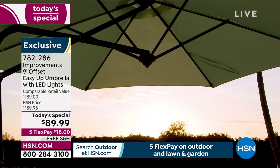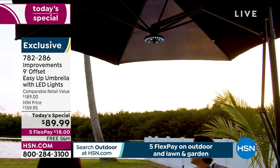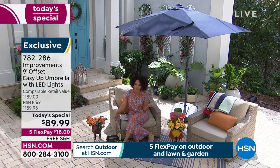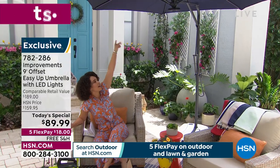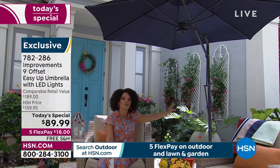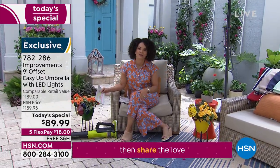This is from Improvements and it's their nine-foot diameter umbrella, so that means plenty of coverage. It's really easy to lift up — there's a lever in the back so you don't have to crank it, there's just a lever that you lift up. In the evening time, you actually have LED lights. Nine feet in diameter, with the LED lights. We're going to ship this to your doorstep for free — especially with something this size, that's great.